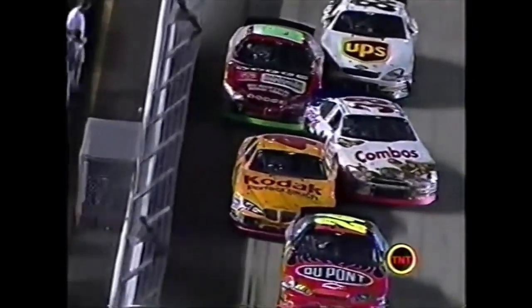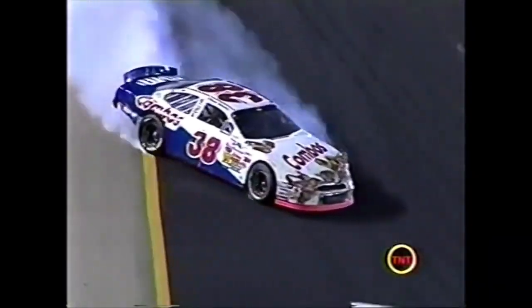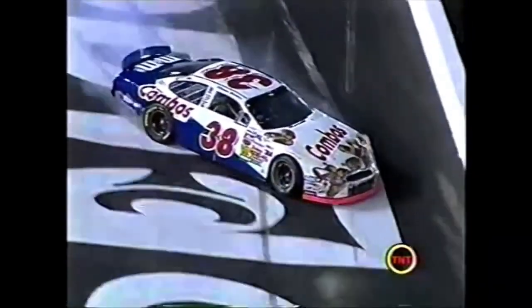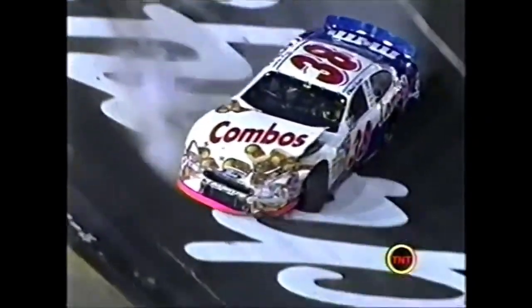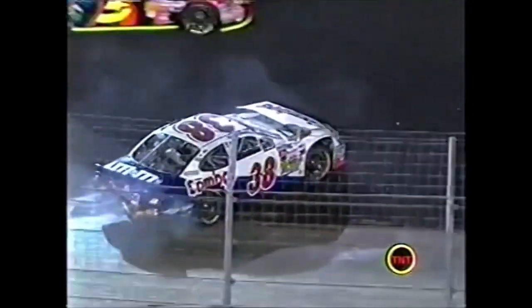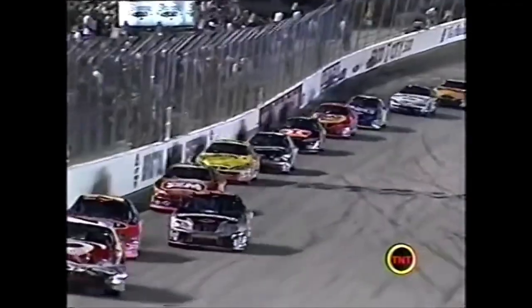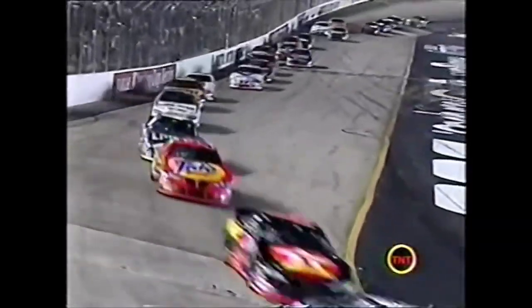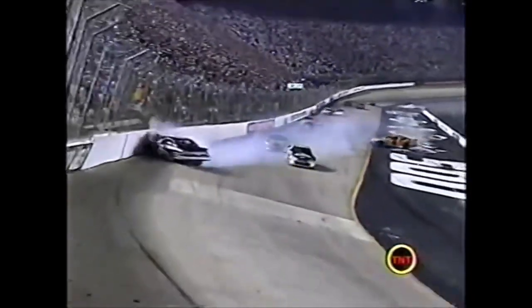Johnny Sauter tried to turn away from spinning out - Johnny Sauter and Bill Elliott got tangled up. Mark just got collected.